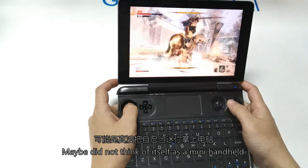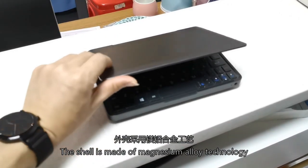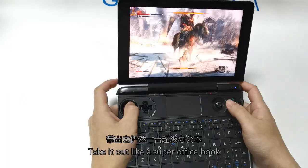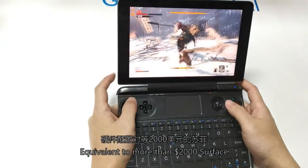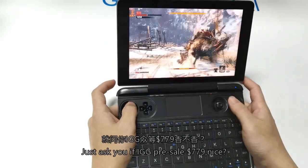You might not think of it as a mini handheld. The shell is made with magnesium alloy technology, giving it a premium feel — equivalent to a Surface priced at over $2,000. Yet the GPD WinMax is priced at just $729.